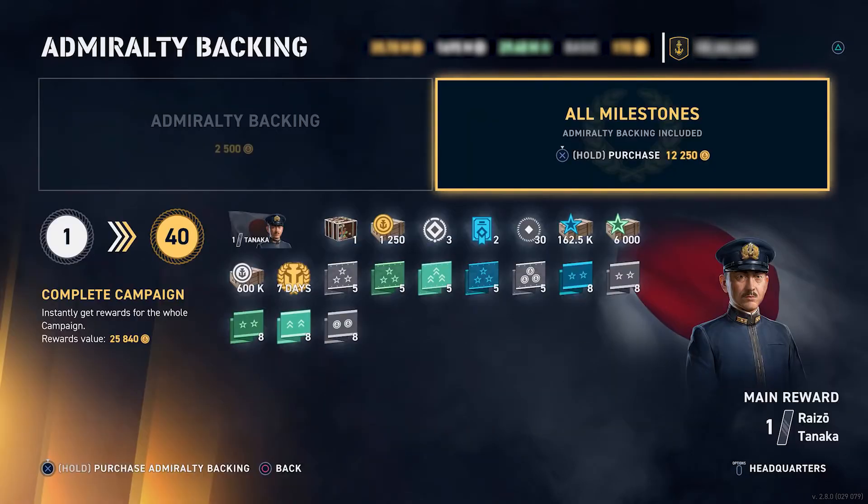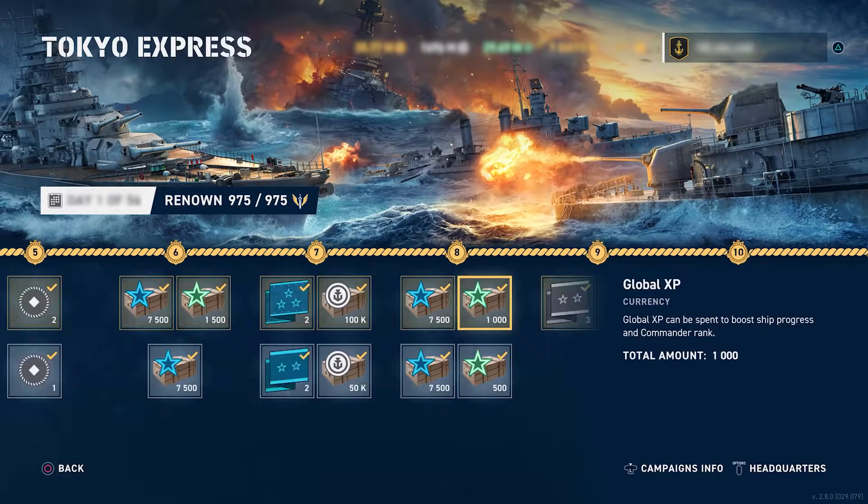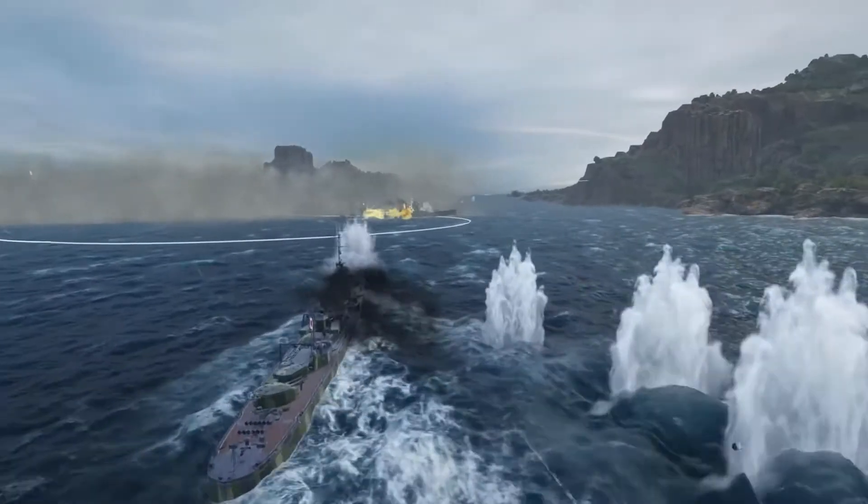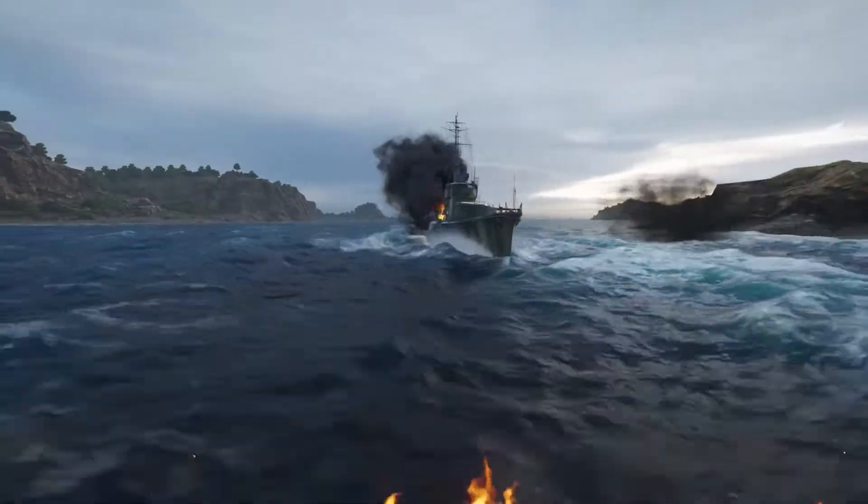Pairing with the new destroyers, the final reward of Tokyo Express is the commander Raizo Tanaka, who is ready to command your Japanese destroyers in battle.